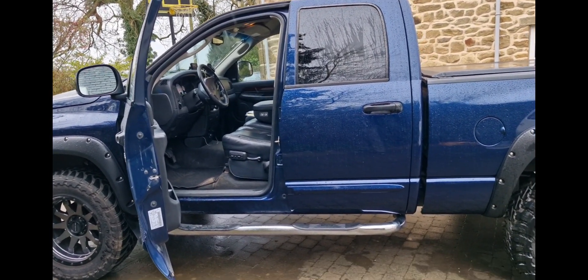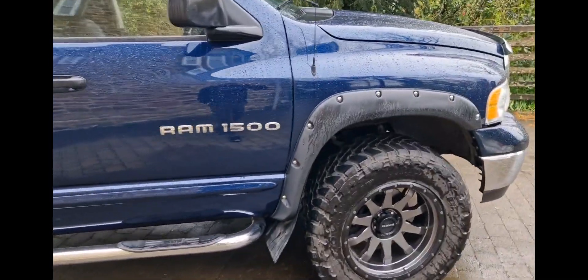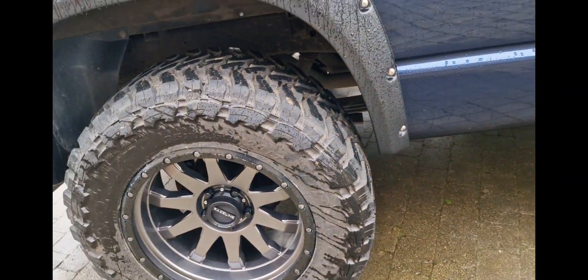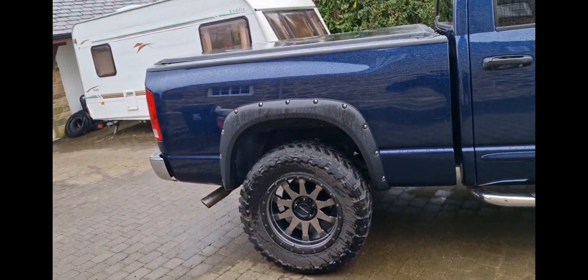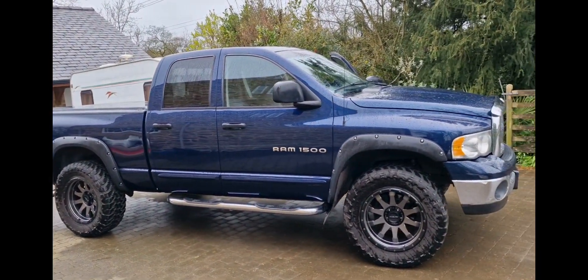We'd had it about a month and a half and she was driving it. She came around the corner and someone ran into the side of it and did a little bit of damage down the side, which has all been repaired. It really wasn't much damage at all — damaged the rear wheel arch for example, damaged the wheel — it's all been laser aligned and the side has all been repaired. As you can see it's absolutely mint.